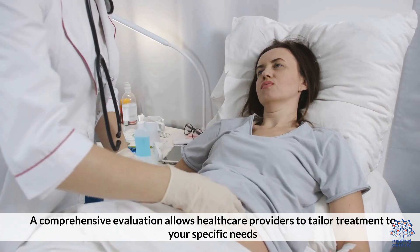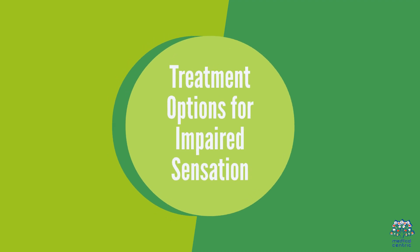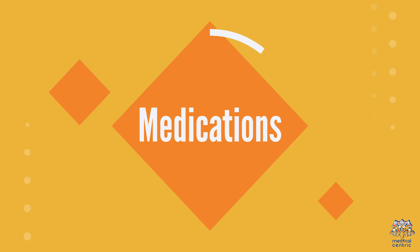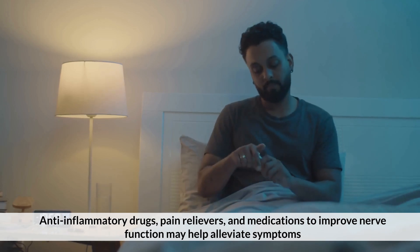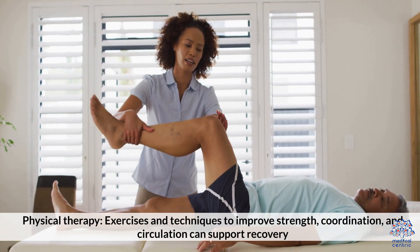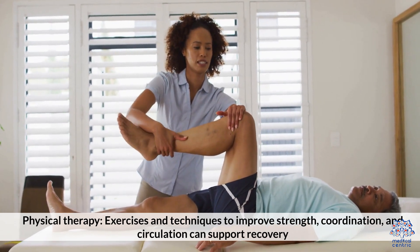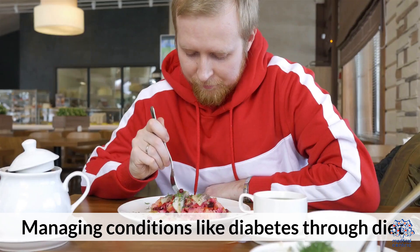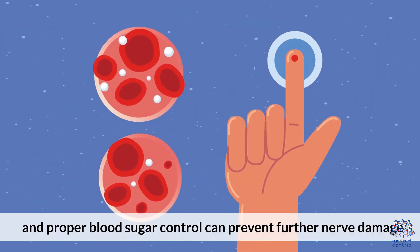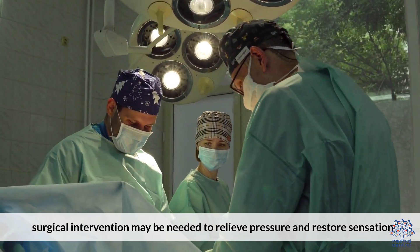A comprehensive evaluation allows healthcare providers to tailor treatment to your specific needs. Treatment depends on the cause and severity of the impaired sensation. Medications — anti-inflammatory drugs, pain relievers, and medications to improve nerve function — may help alleviate symptoms. Physical therapy exercises and techniques to improve strength, coordination, and circulation can support recovery. Lifestyle changes, such as managing conditions like diabetes through diet, exercise, and proper blood sugar control, can prevent further nerve damage. In cases of severe nerve compression, surgical intervention may be needed to relieve pressure and restore sensation.